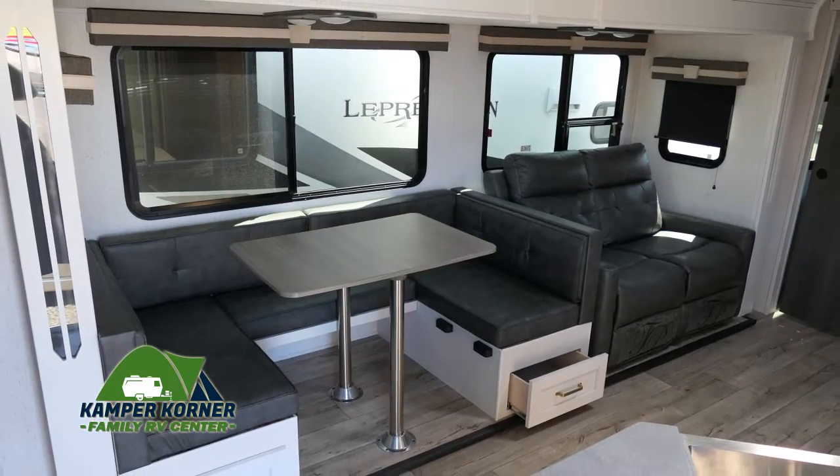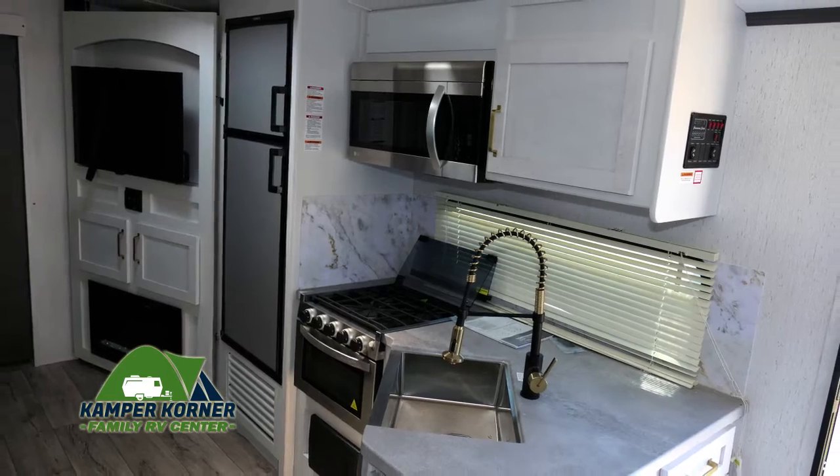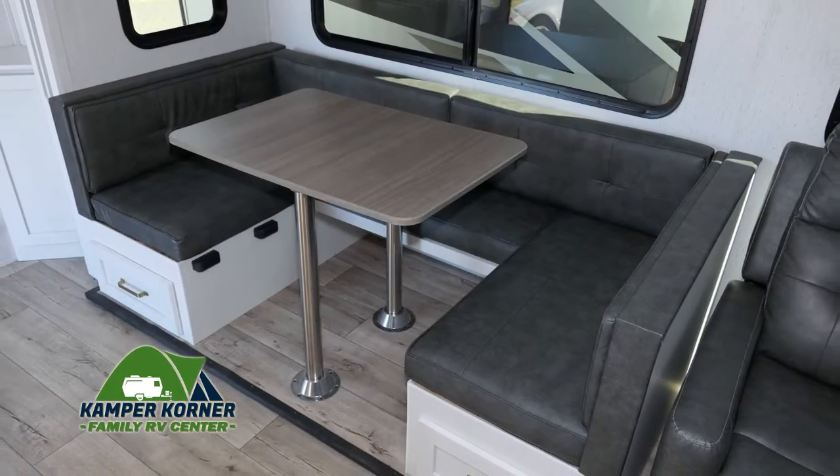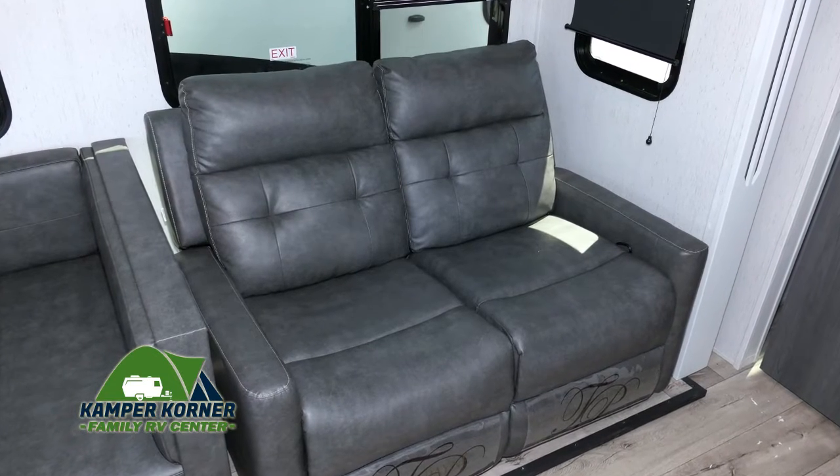When you step inside, you'll see the smart design — it feels like you're in a luxury suite, with light colors that make it feel really spacious. Here's a sharp-looking U-shaped dinette and a tri-fold sofa for sleeping and seating space.